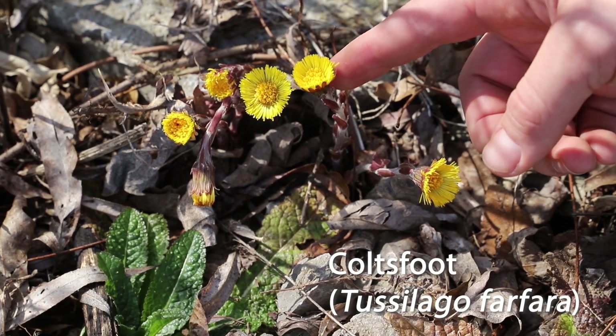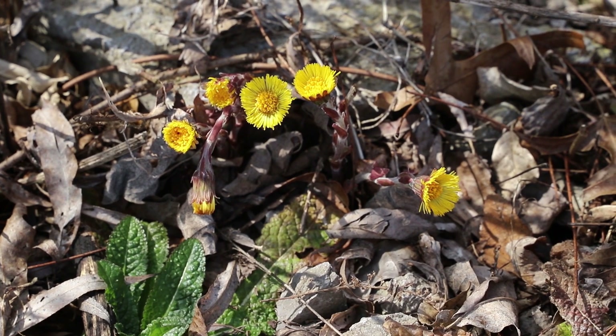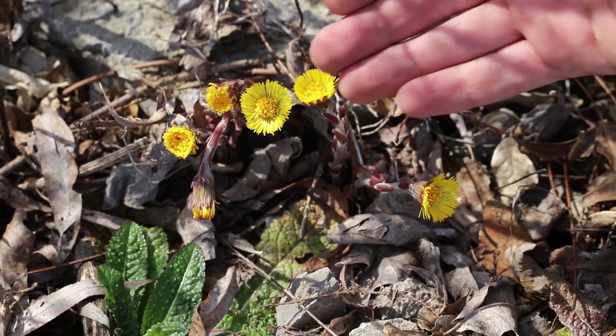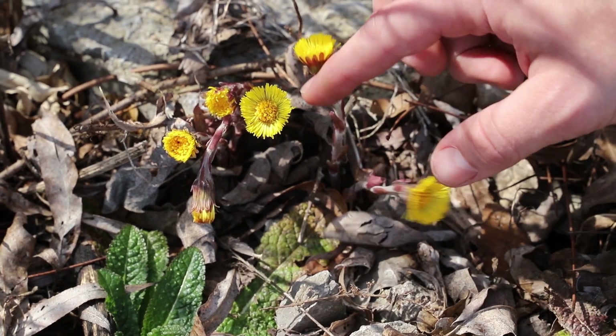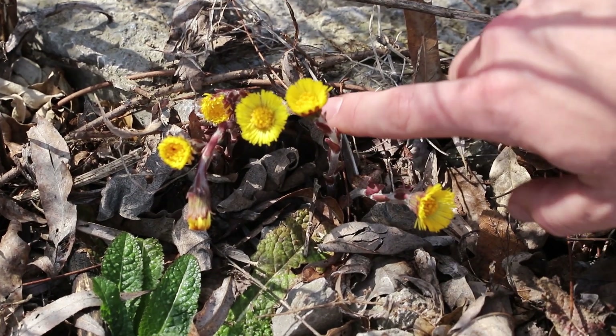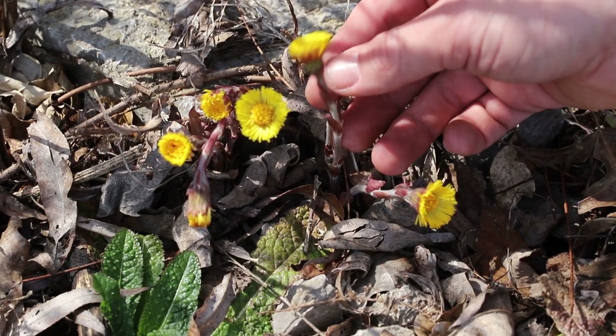This is Coltsfoot. It was actually brought over by early European settlers, and many people confuse this flower with dandelions. However, it differs in these purplish-brown bract-like structures, and also how hairy or velvety the stem is.